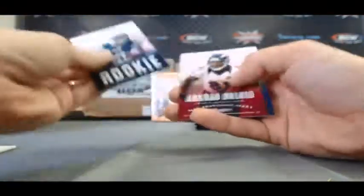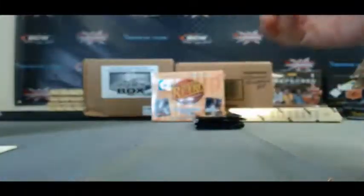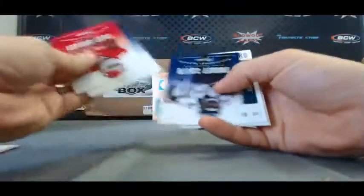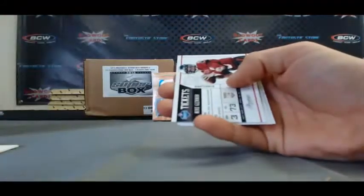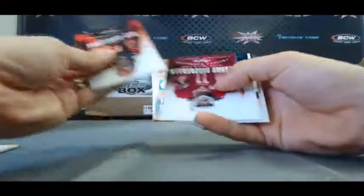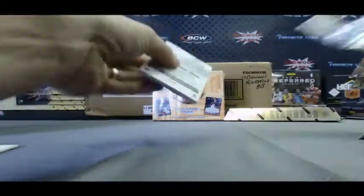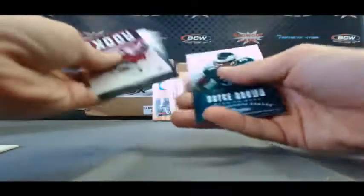Tyler Eifert Prestigious Picks. Chance Wormack Extra Points. Zach Ertz NFL Draft Picks insert. Mike Glennon Tickets. Passport of Jonathan Franklin. And our last pack in Prestige — got a Jonathan Franklin Prestigious Picks jersey, numbered 1 of 199. And base.